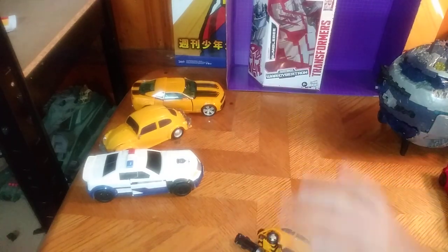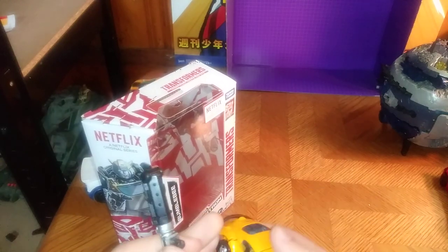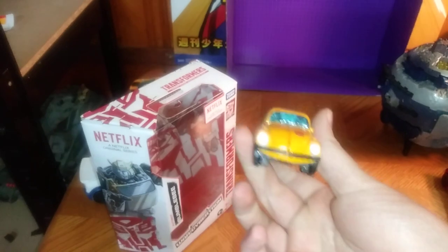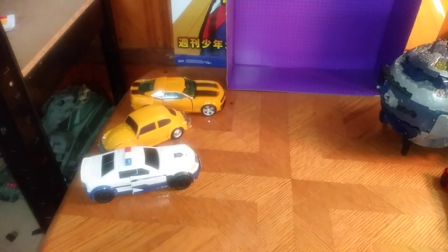We got Netflix Bumblebee from Transformers — Netflix Bumblebee. Because I had to get it. It was 30 bucks and I really wanted it, of course.